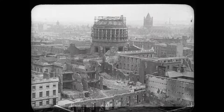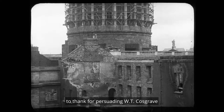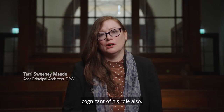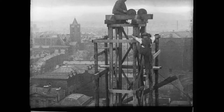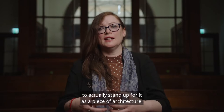We really have the principal architect of the OPW, T.J. Byrne, to thank for persuading W.T. Cosgrave that the building could be saved. T.J. Byrne would be a hero of mine, and he's a hero of a lot of architects in OPW, because he was very cognisant of his role. You'd have to remember that at that time in the 1920s, to take a particular stance on something was a very dangerous thing to do. He felt strongly enough about it to actually stand up for it as a piece of architecture, and to engage with how you would get it to struggle on into some sort of continuity into a new Ireland.